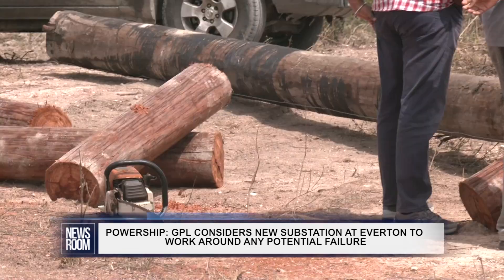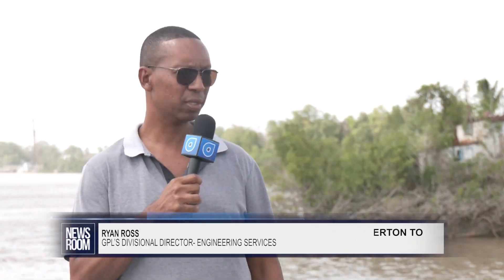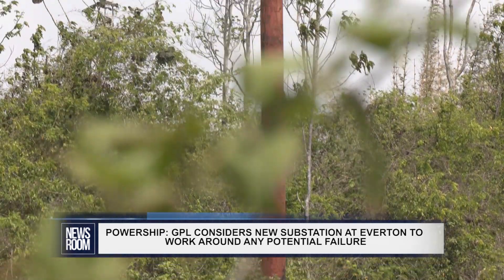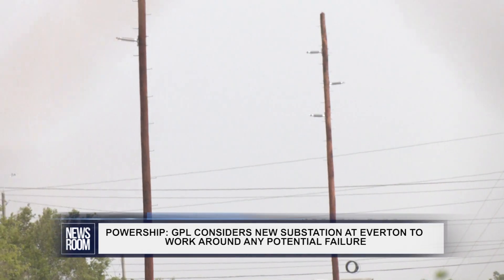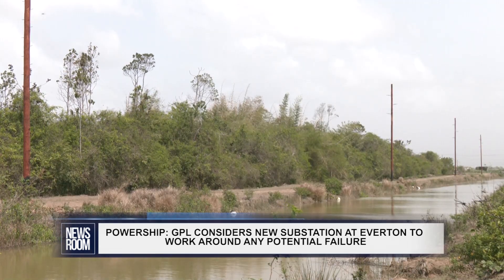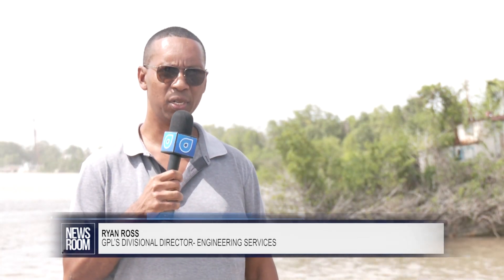We are constructing the interconnecting transmission line that will connect to the power ship and interconnect with our grid. If you look in that direction, you'll see the poles being erected and the stringing of the conductors will follow. We are also examining the possibility of having a substation installed in this location to give us the flexibility that will allow for a continuous interconnection even if a section of the transmission line is faulted.